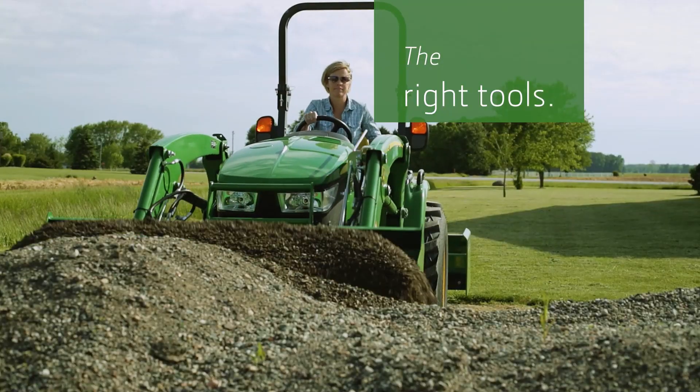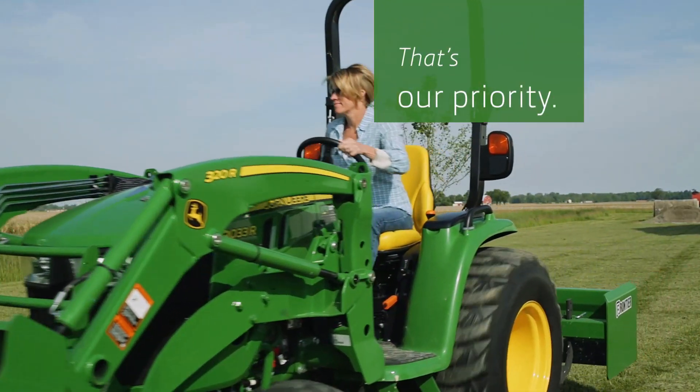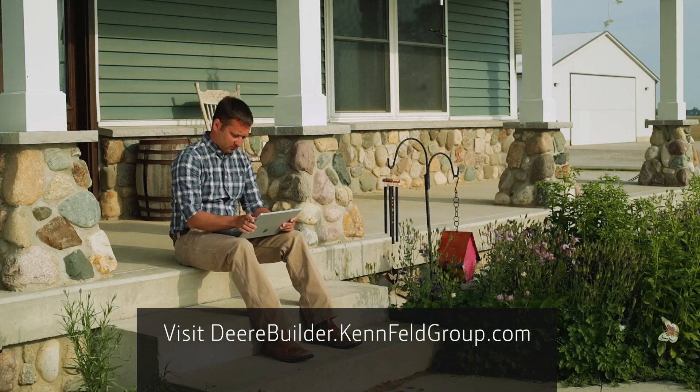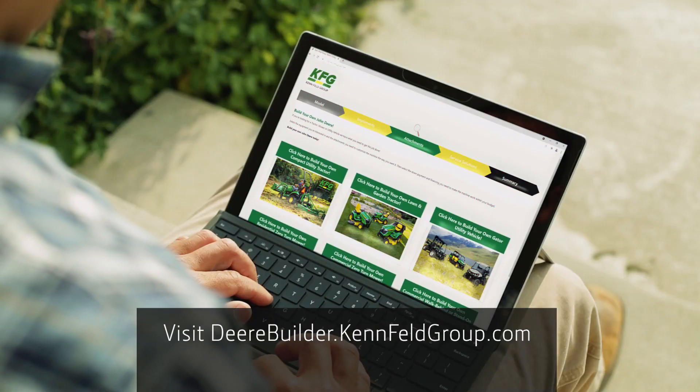Making sure you get the right tools to get your tasks done — that's our priority, and that's why Kenfeld has the Deere Builder tool. With a few clicks, you can create the exact equipment package you want and need.